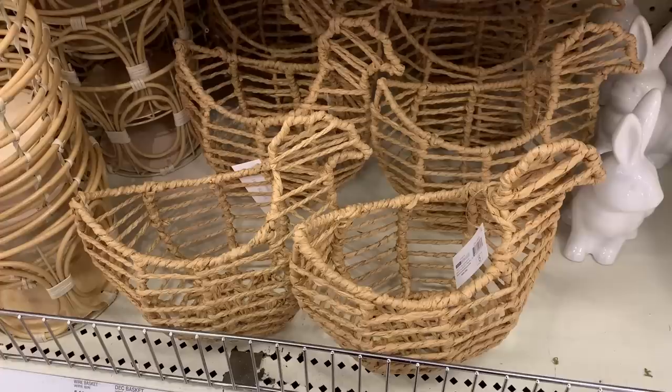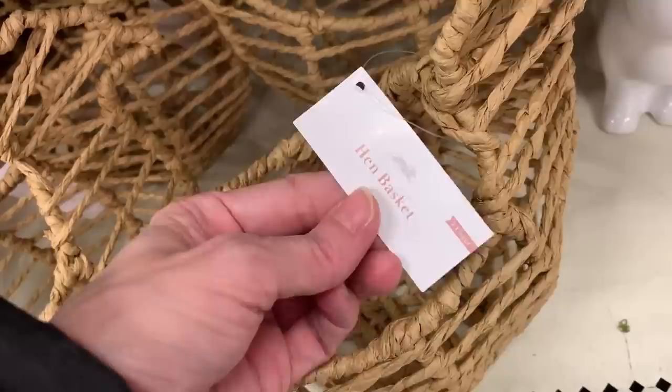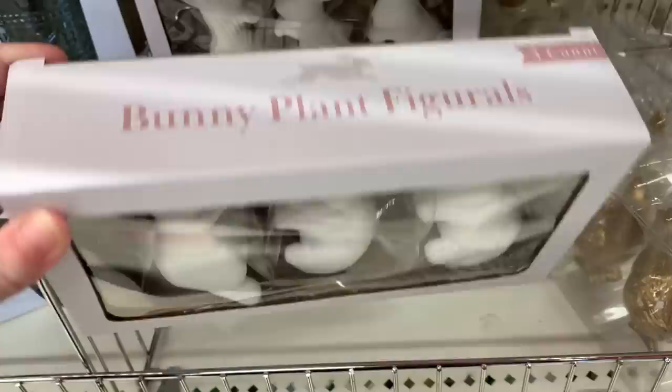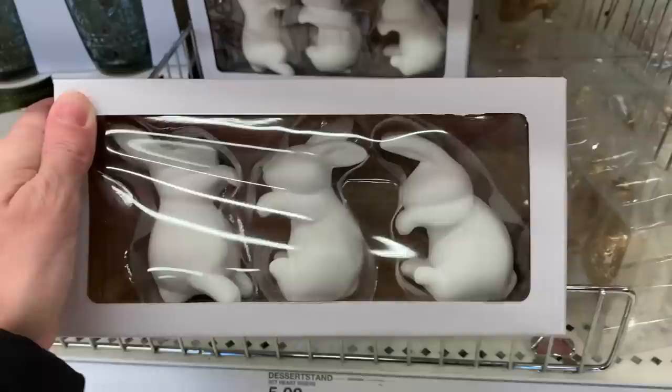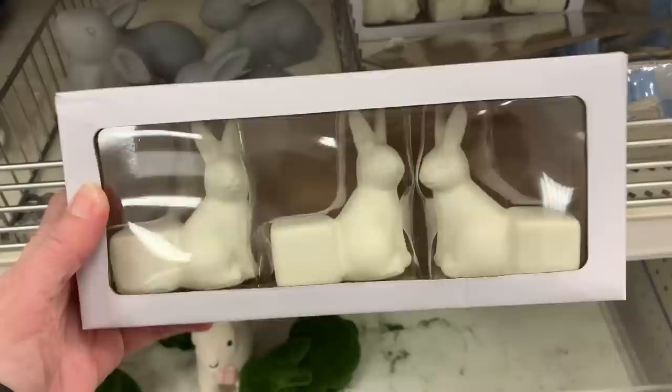Speaking of baskets, check out this hen or chicken-shaped egg basket — no handle, but I think it would look nice with eggs displayed in it, or maybe some flowers. Now here's something I haven't seen in the Dollar Spot before: plant figurals — little bunny-shaped plant figurals that you hang over the pot so the bunnies look like they're trying to get in. There's a second version that goes under the pot, functioning like a plant stand. Both are really cute — interesting idea!